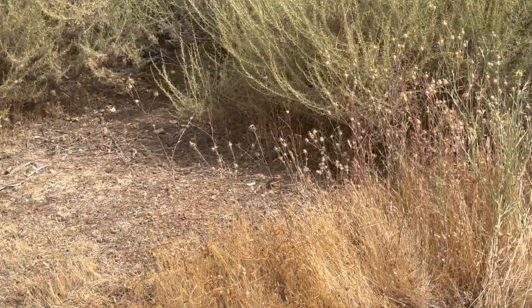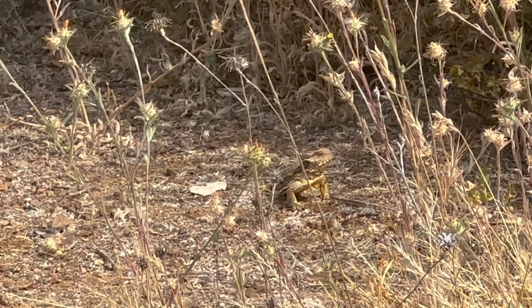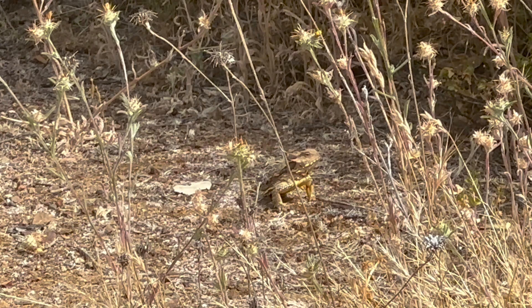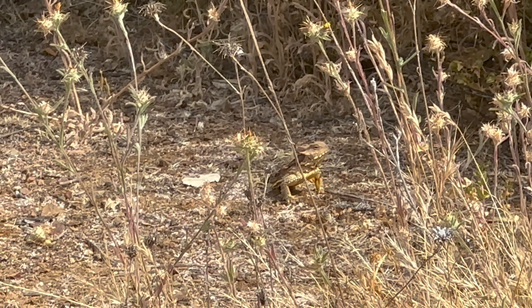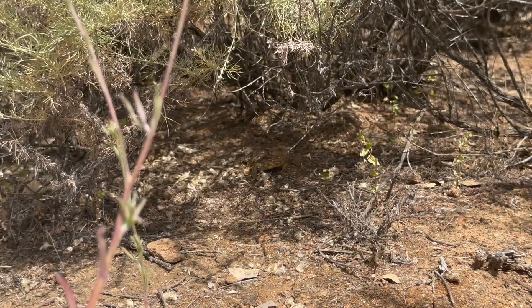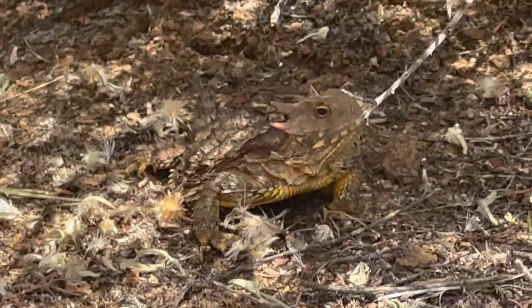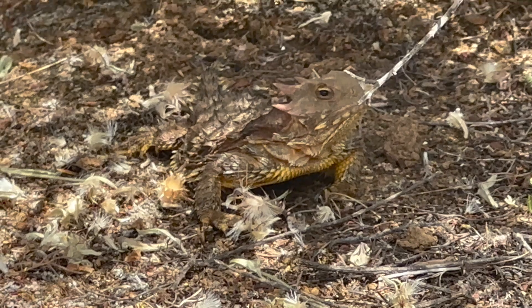Bingo. Look at that — immediately adjacent to the trail. And a testament to the fact that you don't need to destroy habitat and hike off trail in order to find these lizards. You just have to have a keen eye and stay persistent. This is a lizard out of Jurassic Park. Look at this thing — unbelievably unique.